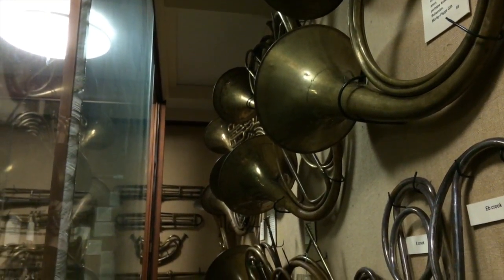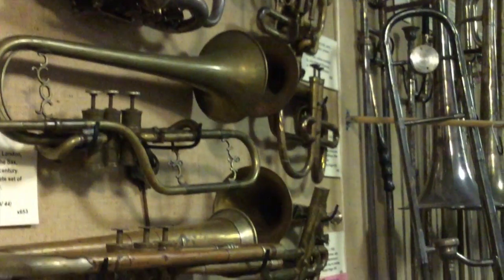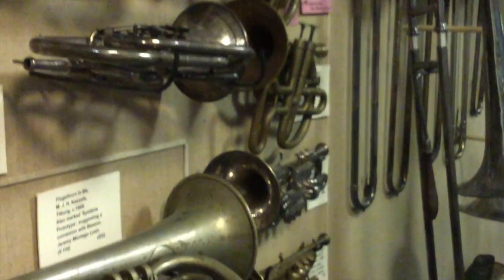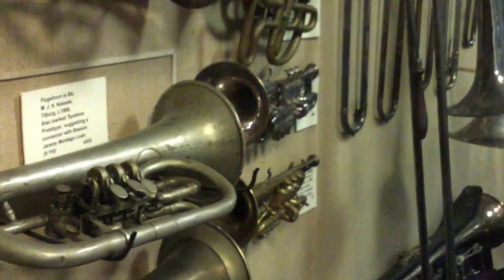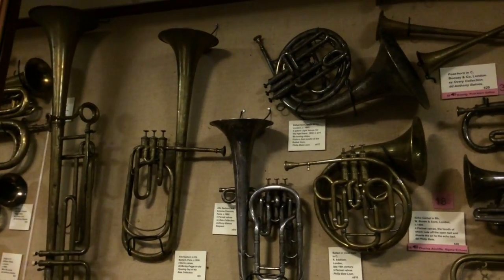In the early stages of our celebrated Distin Family project, members of the Prince Regents Band were able to spend time investigating a number of important and relevant instruments in the Bate Collection. The collection has a large number of 19th century saxhorns and cornets, including a number by Adolph Sax or the Distins themselves.